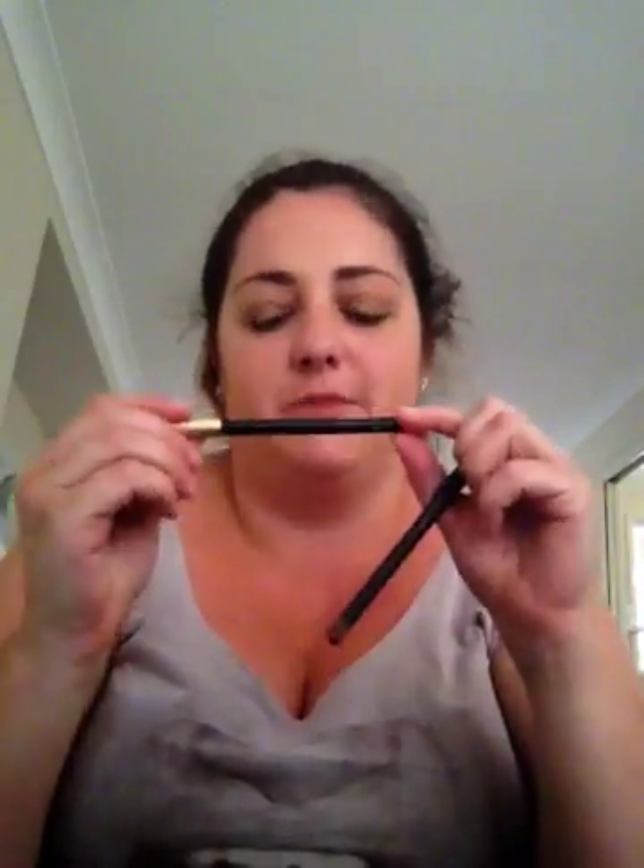Next is my concealer by MAC Cosmetics. It's new and it goes really well with my stick foundation. I also have a lip liner, and I actually use a trick where I use it on my eyes as eyeliner — especially with loose eyeshadow, I make a winged line with it. And this is my black eyeliner.